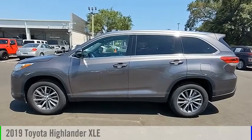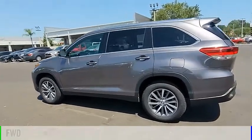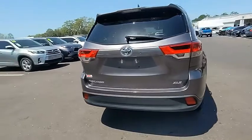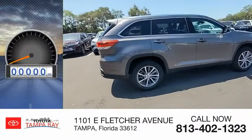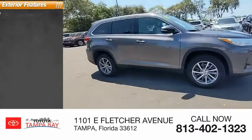Stop by and take a look at the 2019 Highlander. This vehicle is powered by a front-wheel drive six-cylinder 3.5-liter engine and comes with an automatic transmission. Great fuel efficiency saves you money by requiring fewer trips to the gas station. This vehicle has less than 30,000 miles.